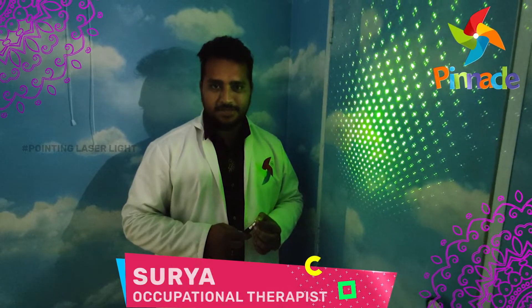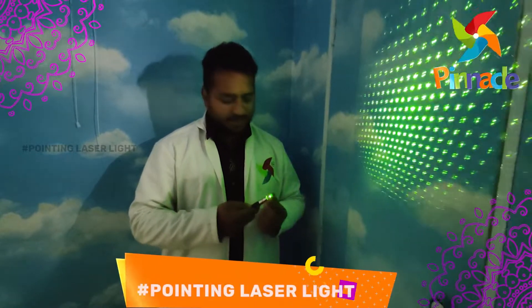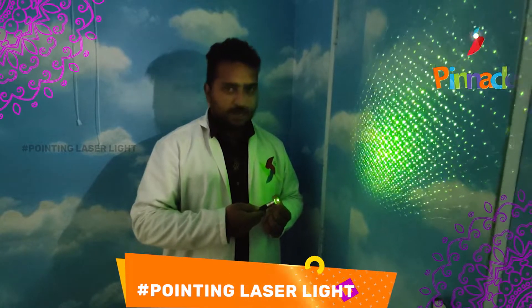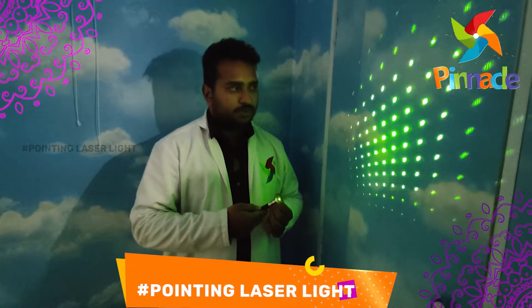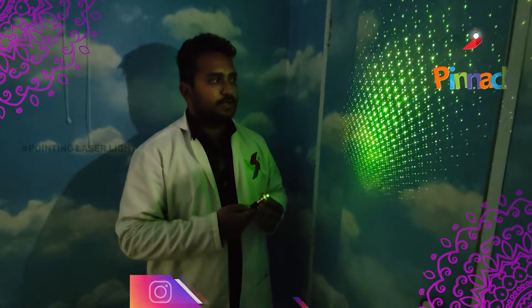Today I am here to discuss about a pointing laser. This laser consists of a green color laser light and a rotator. With this we can rotate the cap of this laser, so the projections and the mirrors rotate inside it. By rotating this we can project the green laser lights on the walls — the pointing lasers on the walls.